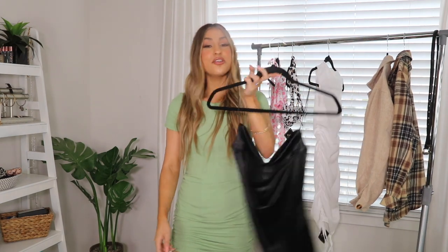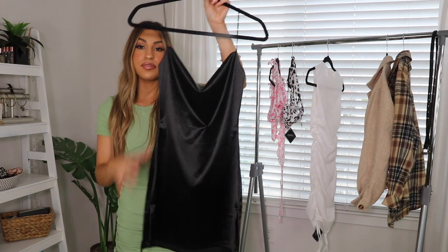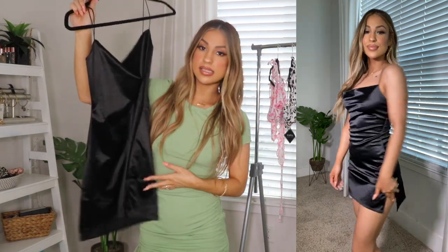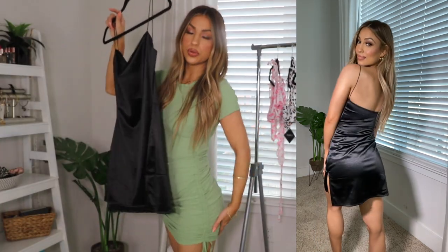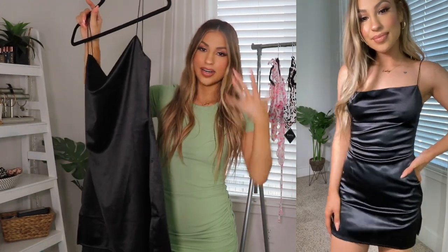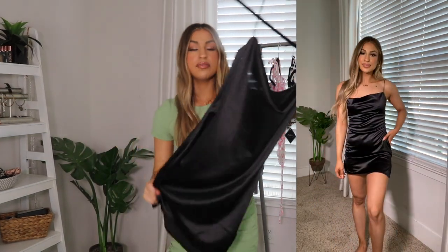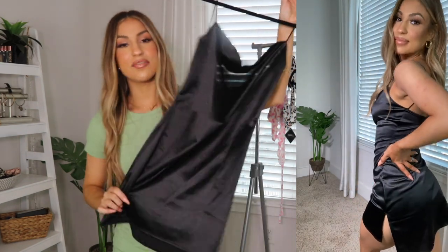The next dress is my favorite piece. I love the way it feels — very high quality, like something you'd find in a boutique, but it was only $9.99. I got it in a size small and it fits perfectly. It is a little short, so if you don't like super short dresses this might not be for you, but I love it. I can't wait to wear it to a nice dinner.